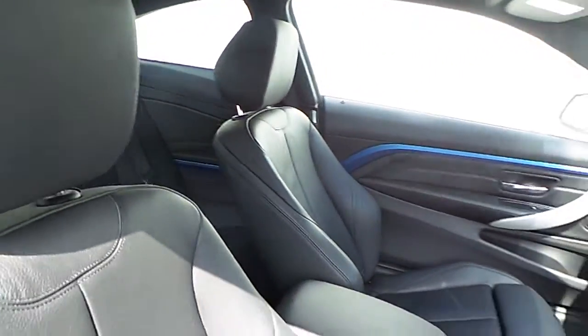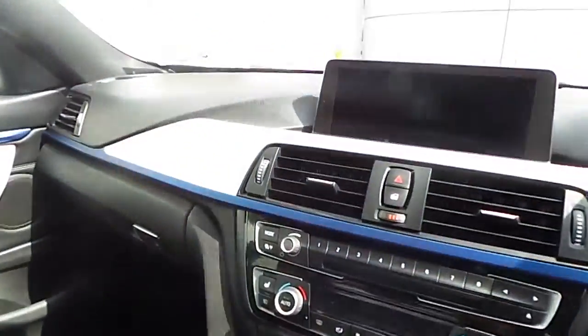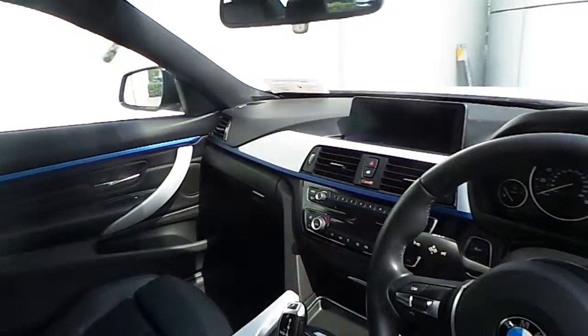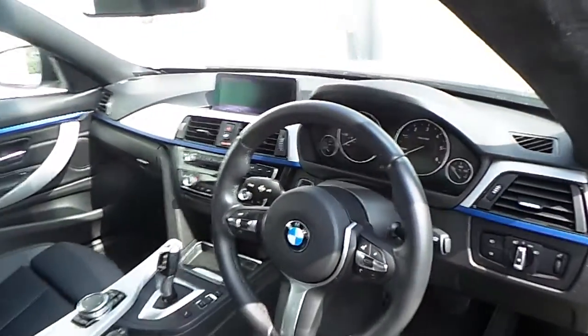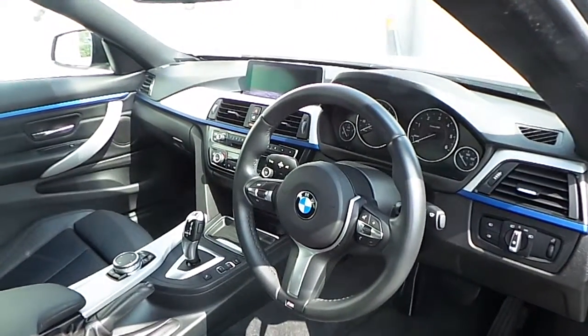The interior is black Dakota leather. Your trim is aluminium hexagon. You have BMW's professional navigation system, heated front sports seats, 8-speed automatic transmission, and an M Sport steering wheel with cruise control.